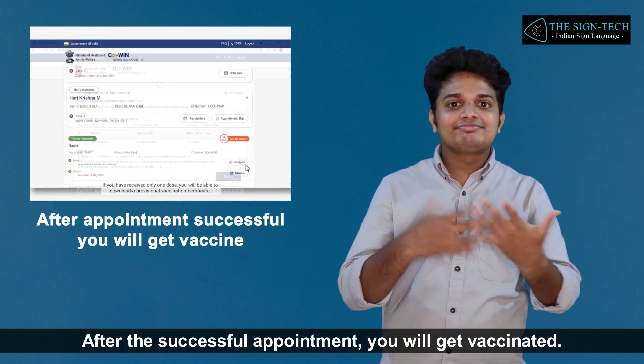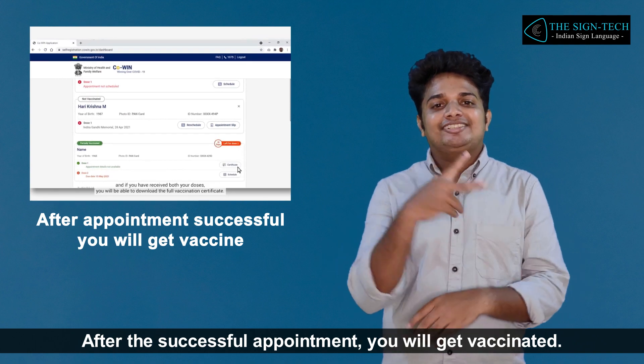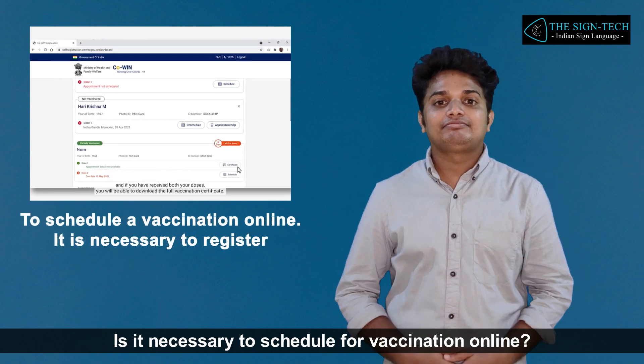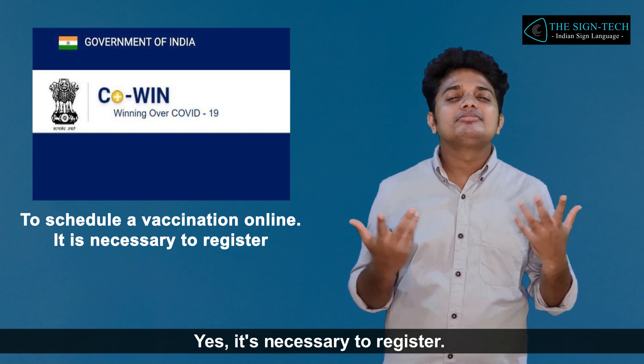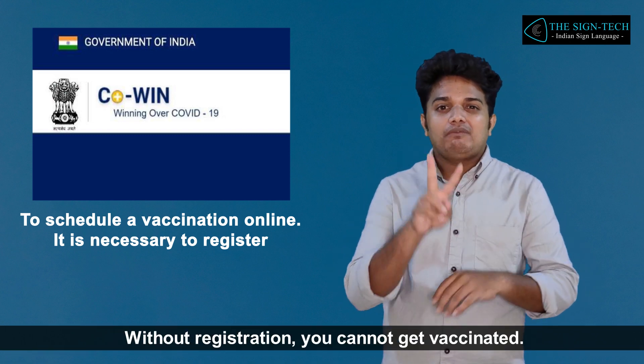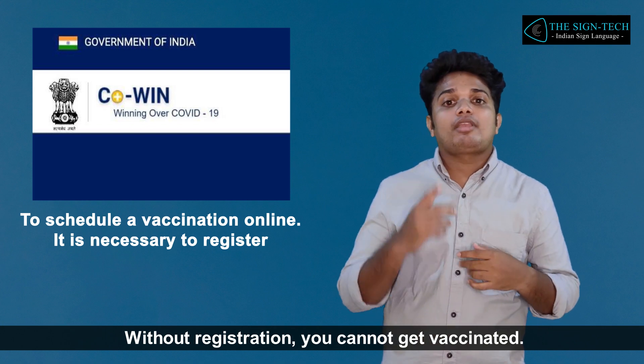After a successful appointment, you will get vaccinated. Is it necessary to schedule vaccination online? Yes, it is necessary to register. Without registration, you cannot get vaccinated.